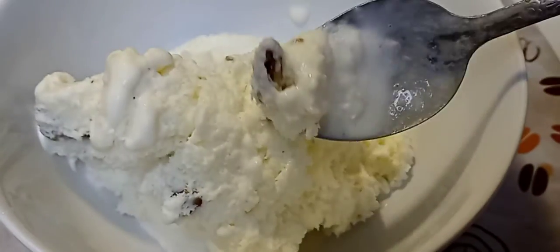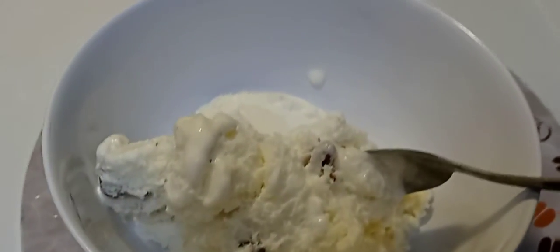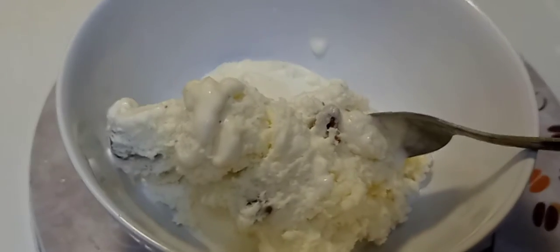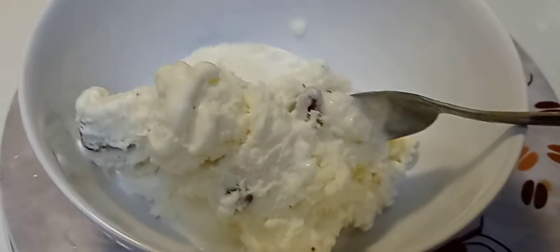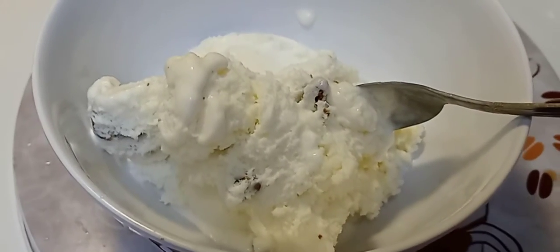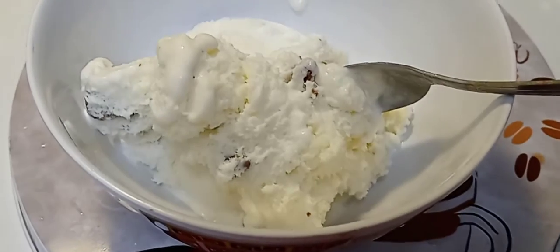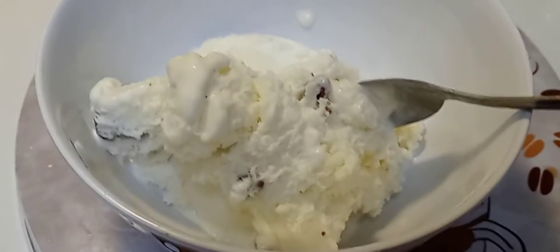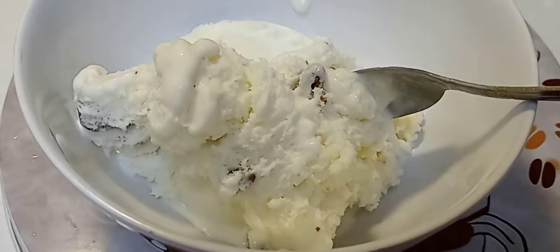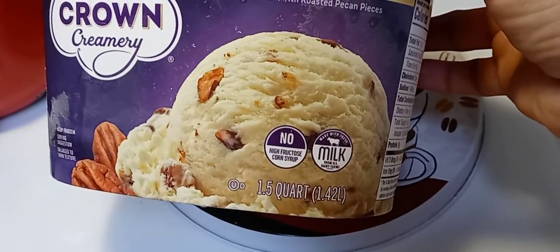Let me tell you, this tastes like coffee creamer — you know, the powdered one made by Coffee Mate, the original. That's what this reminds me of. I'm not tasting butter pecan, I'm just tasting cream, milk cream, and more cream. It says here: no high fructose corn syrup, made with real milk.